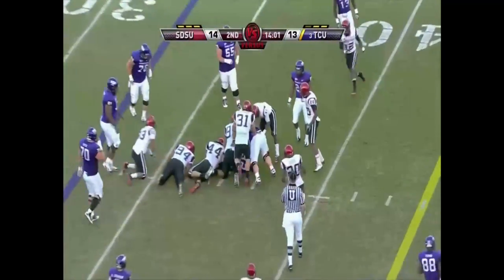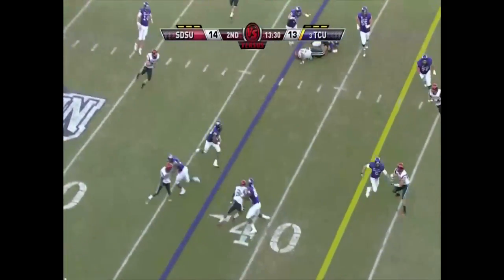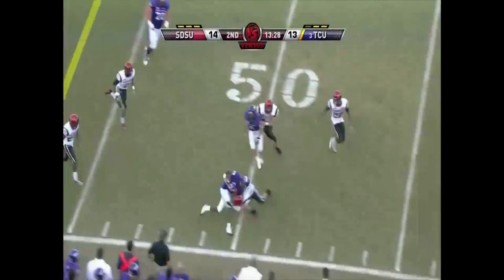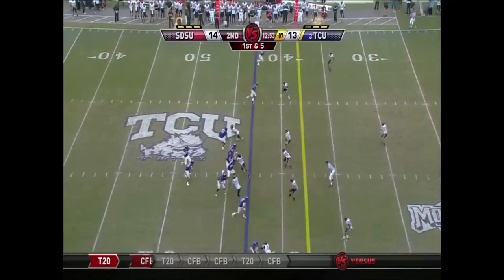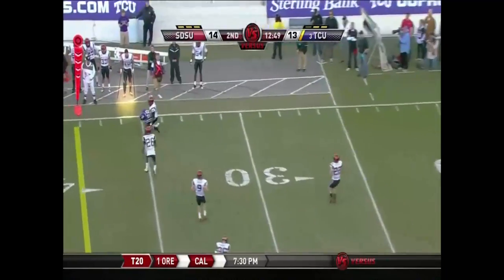Now they go back to the ground with James, pounds the opposition, option pitch. Tucker got some feel to run. Dalton's looking left, there's a long out.